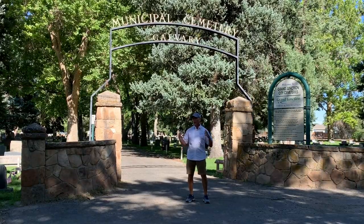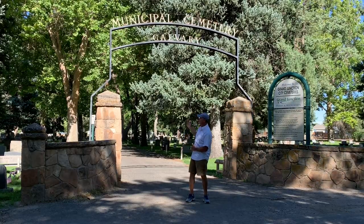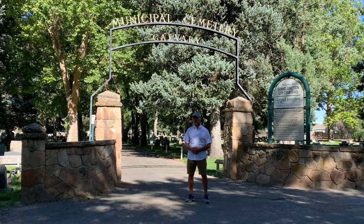It's actually one large cemetery with several different sections with names such as Calvary, Masonic, Odd Fellows, and Veterans. So let's get inside the cemetery and I'll show you what I found here in Colorado.